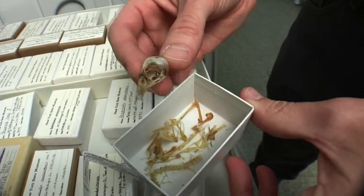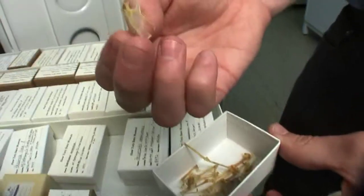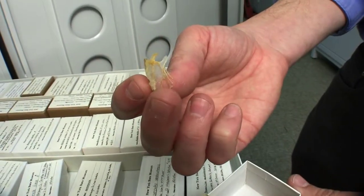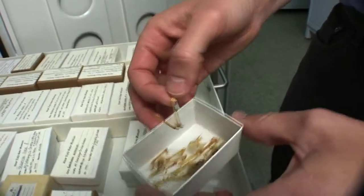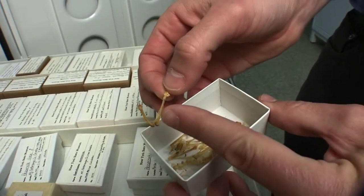That's a skull. That's a sternum. That's all the bones of the leg — femur, tibiotarsus, and tarsometatarsus.